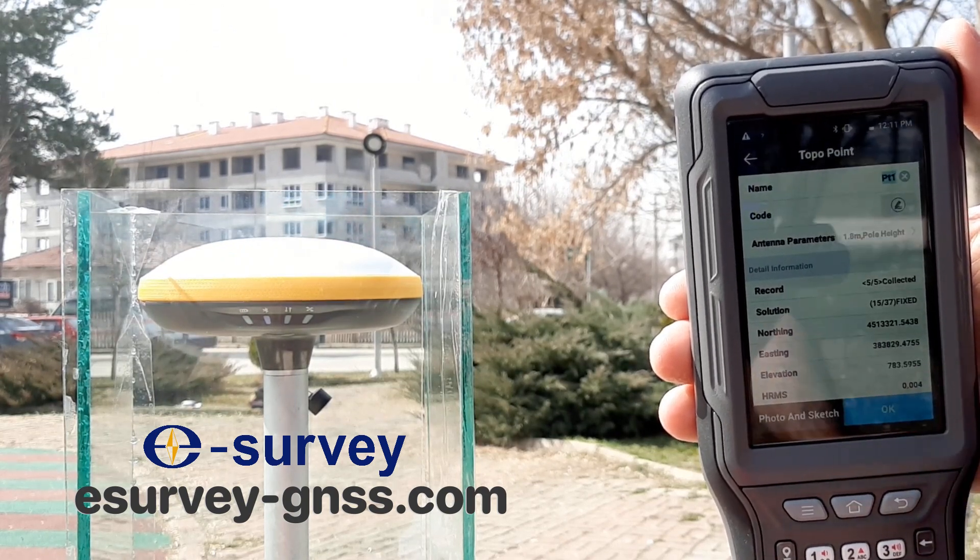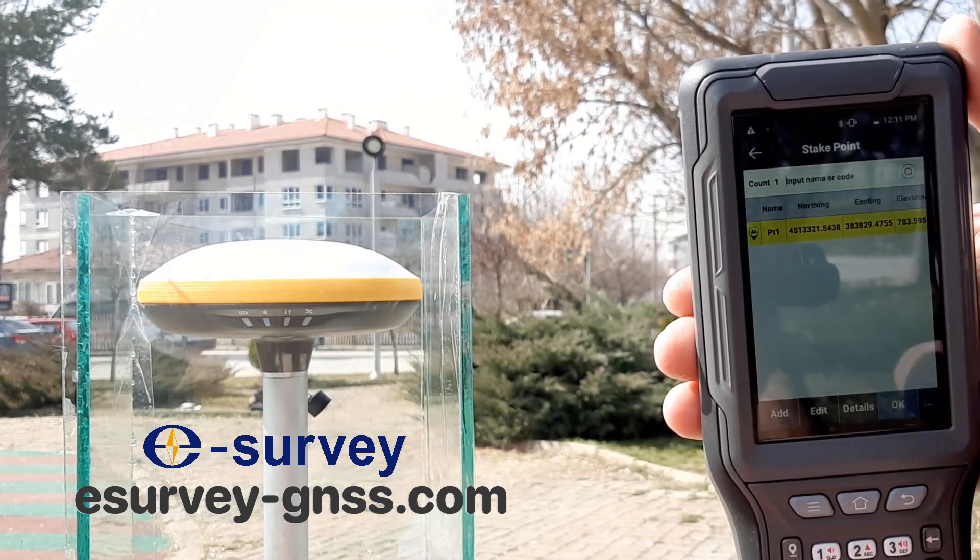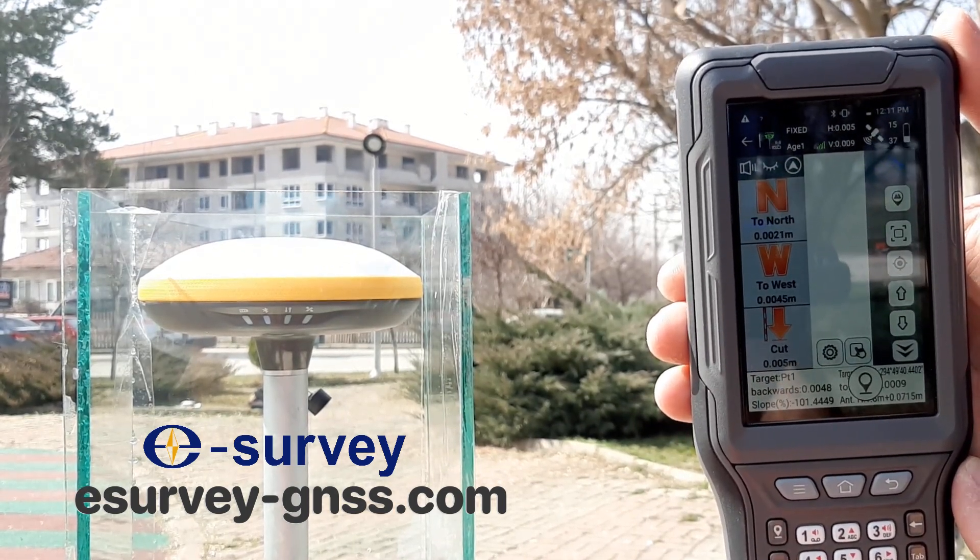First, we will set up the GNSS receiver in a glass encasement. We will then establish our first point. Then, we will stake out the same point to show the quality of the reading.